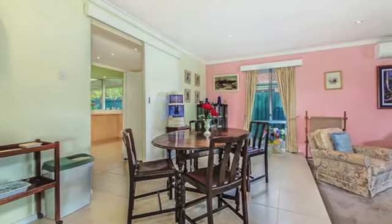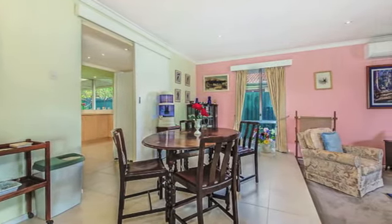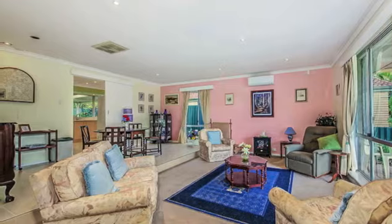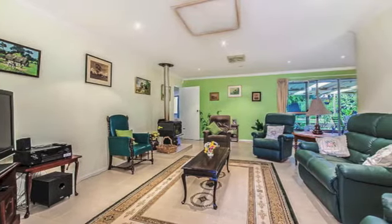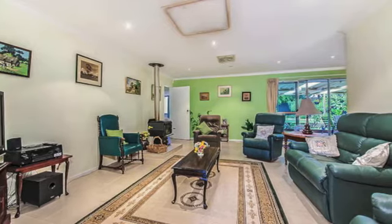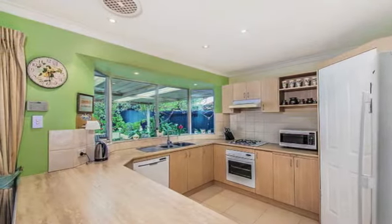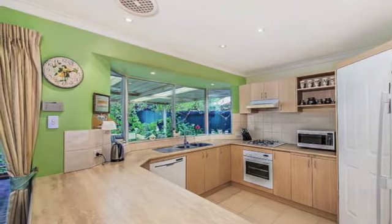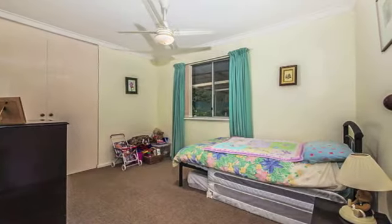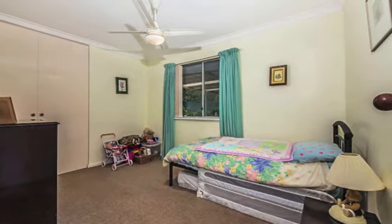The crisply tiled entrance hall introduces you to the sunken formal lounge overlooked by a formal dining room that is reserved for when guests arrive. The casual family area radiates warmth via a stunning wood fireplace and even leaves room for meals off a fabulous kitchen with a new bench top and breakfast bar, tiled splash backs, a walk-in storage pantry and a quality Westinghouse gas cooktop, electric oven and dishwasher.